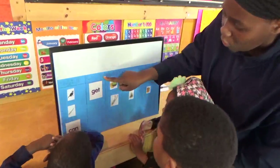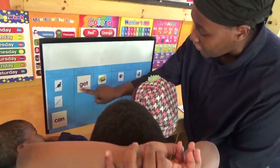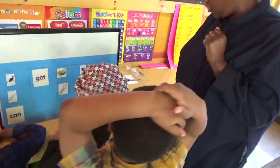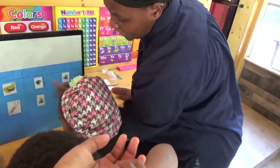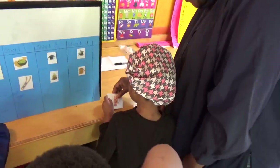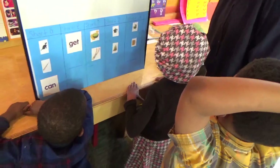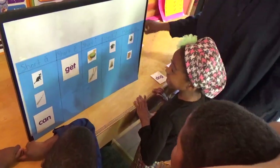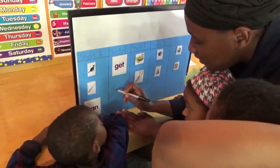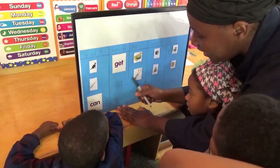Next we have our short E. What sound does the short E make, everyone? Eh. So we have 'get.' Who can think of two more words? What's something that has the short E in it? Did you have some eggs this morning, Tiffra? Yeah. Can we put 'eggs' on our chart? Y'all help me spell egg — E, G, G. Egg.